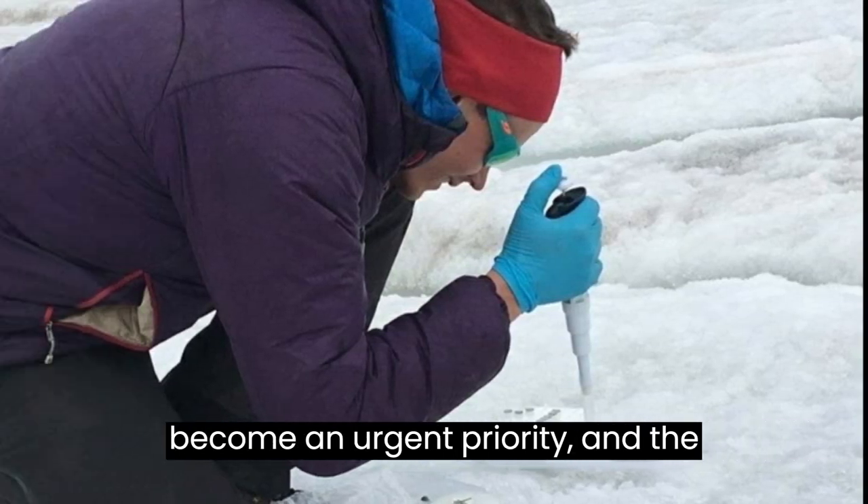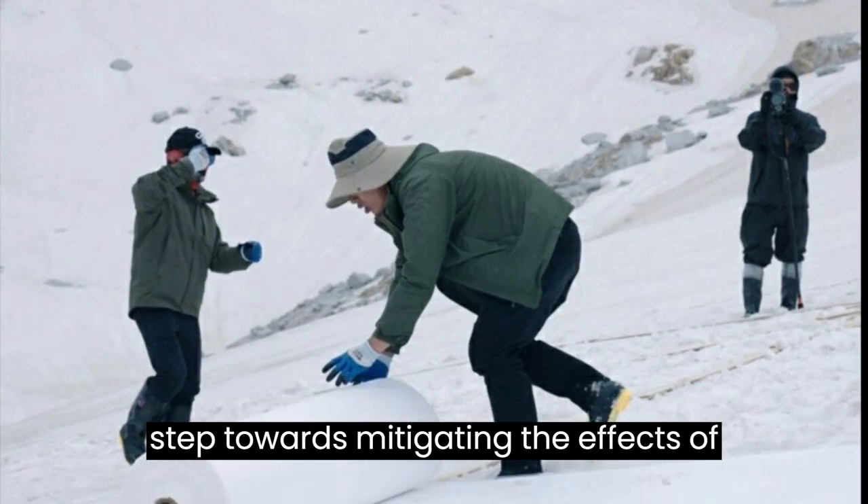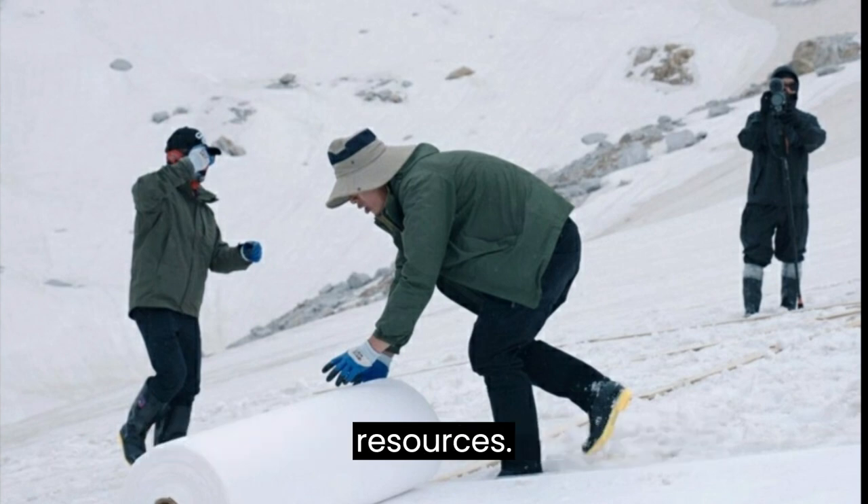Preserving glaciers has become an urgent priority, and the efforts made by Chinese scientists to protect De Glacier are a commendable step towards mitigating the effects of climate change on these vital natural resources.